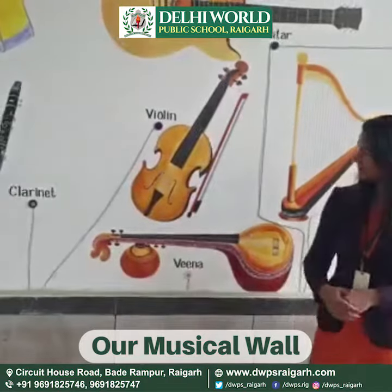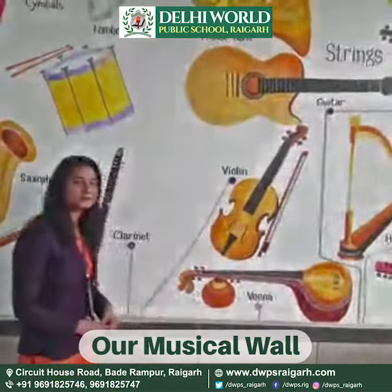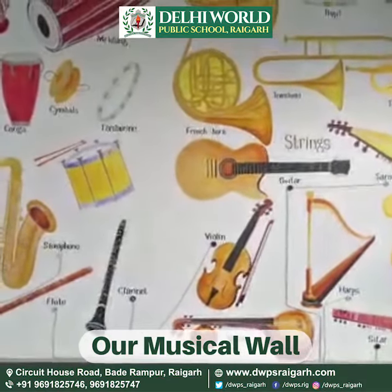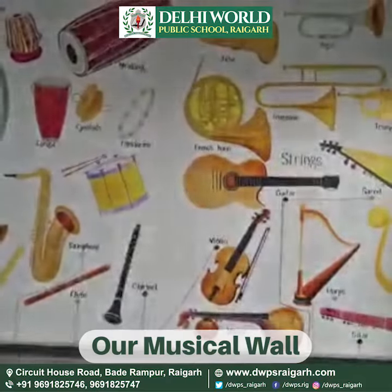This is Veena. The Veena comprises a family of colorful instruments from the Indian subcontinent. The Veena is one of the most ancient string instruments of India.